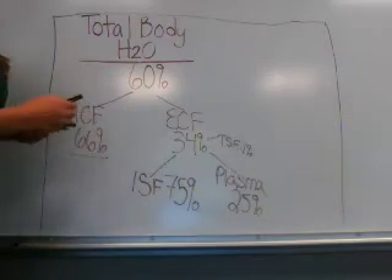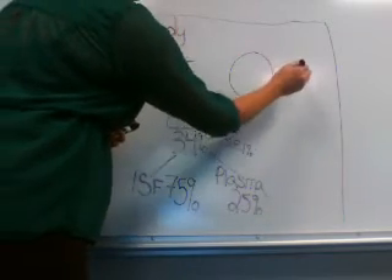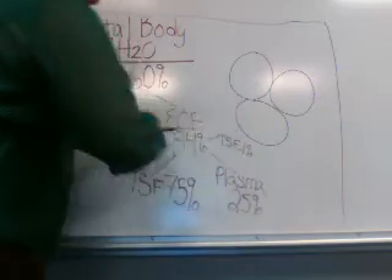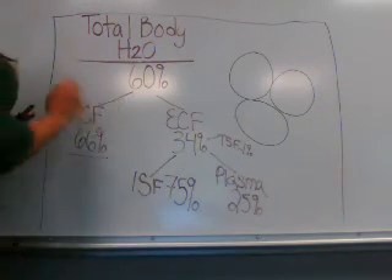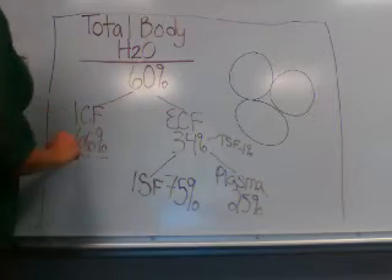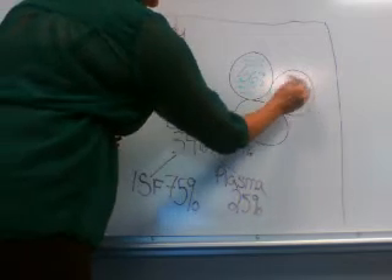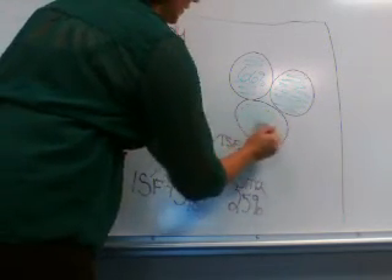To give you a visual of where these compartments are and why you should care about them, imagine these circles here as some of the cells that you have in your body. They contain your intracellular fluid, which is the 66% — that would be fluid such as water that's needed to help the cells thrive.